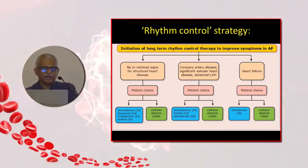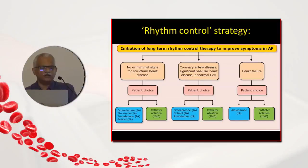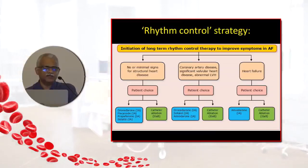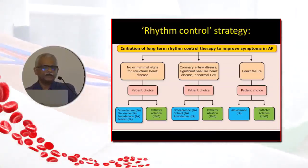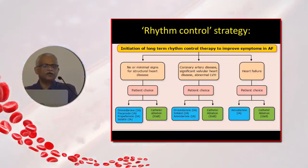Catheter ablation is generally reserved only when anti-arrhythmic drugs fail and the patient remains very symptomatic.